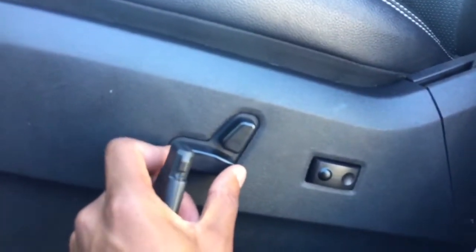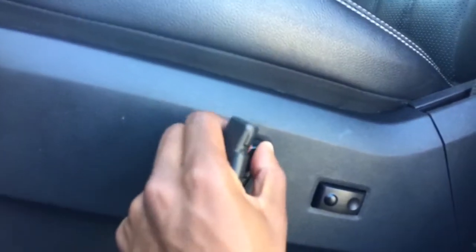Here to the side of the seats you'll notice your controls for moving the seat forward and backwards, adjusting the tilt to the back as well as the height of the seat. We can also adjust our lumbar support, which is actually amazing for keeping our back well supported on those long drives, making sure that we leave the vehicle without aches and pains.